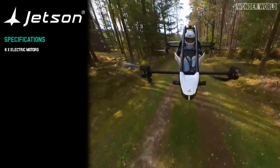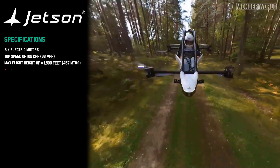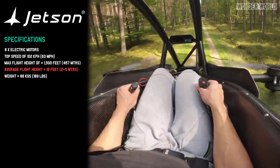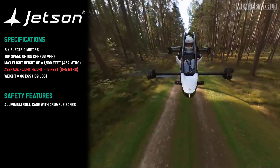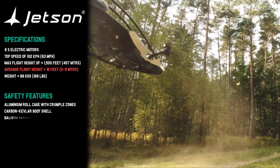It has 8 electric motors, a top speed of 102 km/h, a maximum fly height of 1,500 feet, and only weighs 86 kg without a pilot. It also has various safety features such as a chassis roll cage made from aluminium with crumple zones, a body shell around the pilot made from carbon kevlar, and a ballistic parachute.